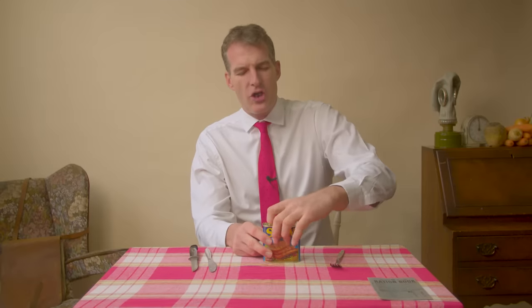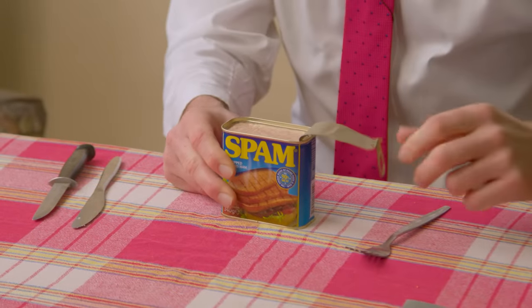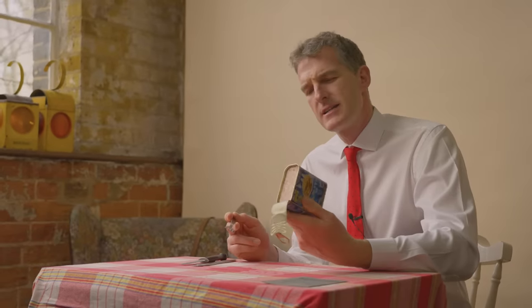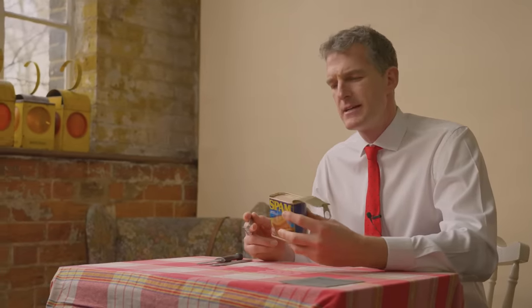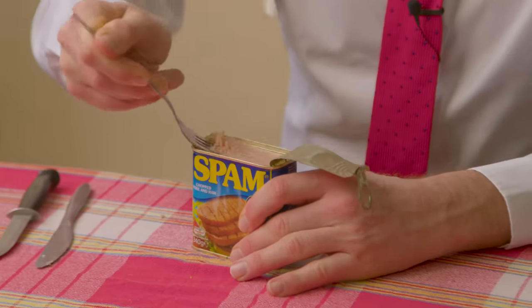Spam. Now, spam actually wasn't on the ration. It was an American salted, tinned, processed pork that was very, very popular. Tinning was a kind of wonder technology — it meant that food could be kept good to eat for between one and five years. Spam was issued to a lot of soldiers in the field, and the Americans used it to carry favour with people back here in the UK.